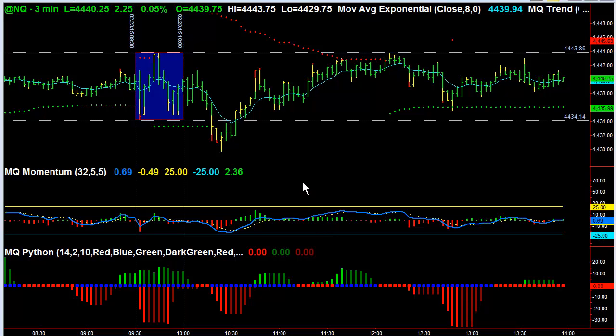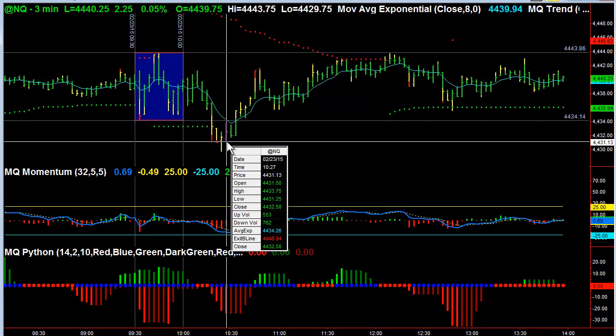I want to show you some price action here in the NASDAQ that we traded today. Here's the open at 9:30, here's the opening range. It was pretty well contained until this initial move lower at 10:30.